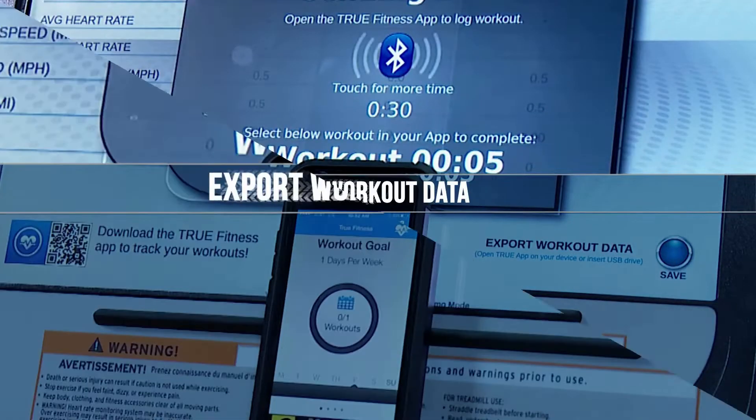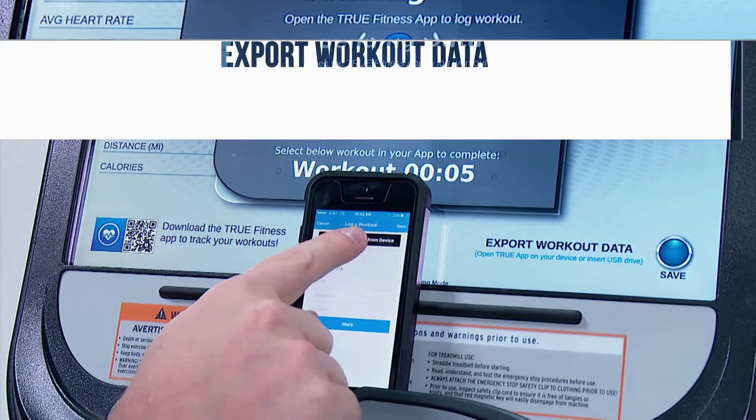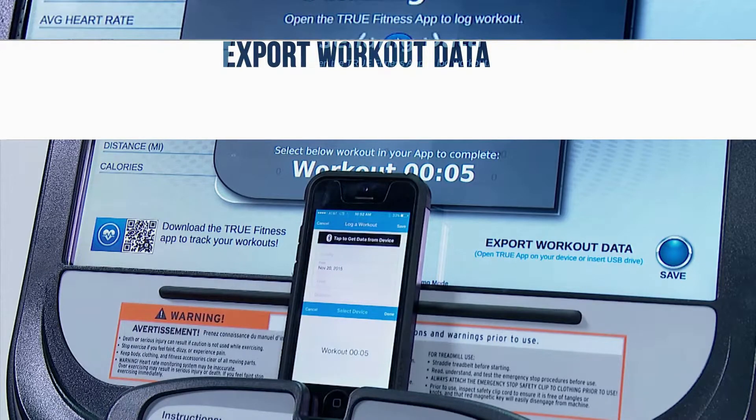Tru's mobile app is also compatible. To export workout data, simply hit save and the console will transfer all of your workout data into the Tru mobile app.